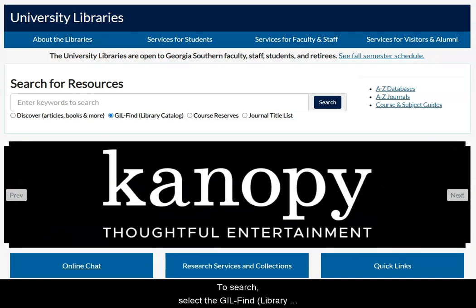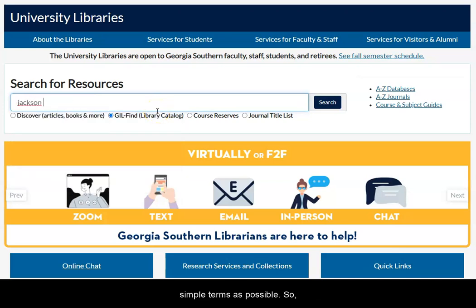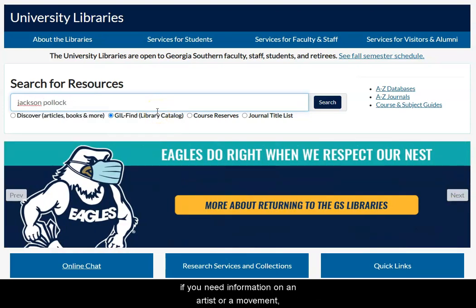To search, select the Gilfine Library Catalog option under the Search for Resources search bar at the top of the library's homepage. Next, enter your search in as simple terms as possible, so if you need information on an artist or a movement,